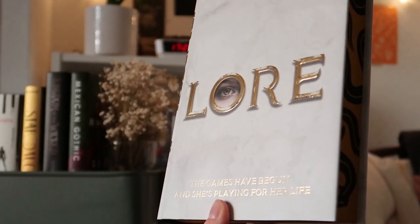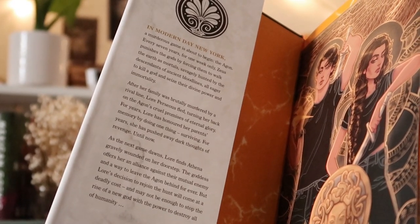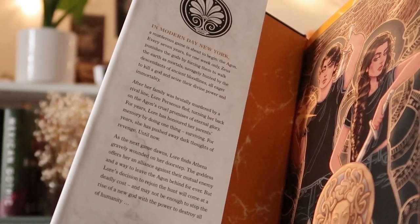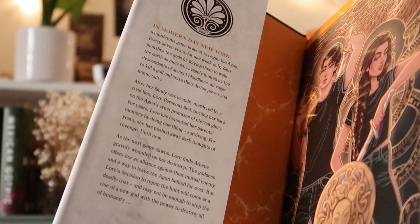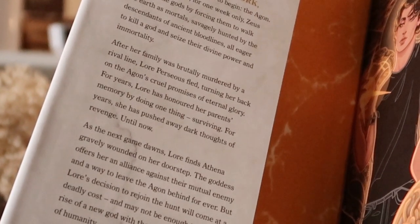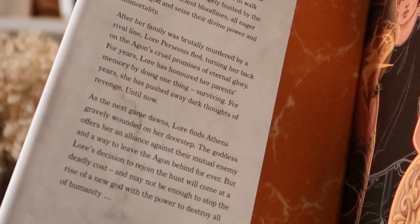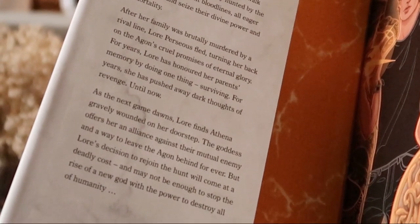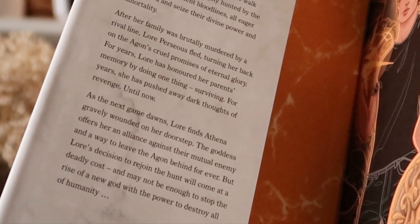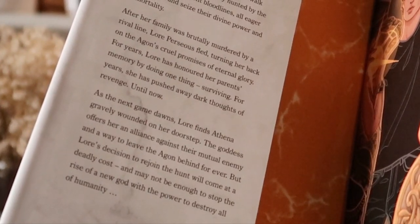"The games have begun and she's playing for her life" — and then on the back it says "Hunt or be hunted." In modern day New York, a murderous game is about to begin — the Agon. Every seven years for one week only, Zeus punishes the gods by forcing them to walk the earth as mortals, savagely hunted by the descendants of ancient bloodlines, all eager to kill a god and seize their divine power and immortality. After her family was brutally murdered by a rival line, Lore Perseus fled, turning her back on the Agon's cruel promises of eternal glory. For years Lore has honored her parents' memory by doing one thing: surviving. She has pushed away dark thoughts of revenge until now. As the next game dawns, Lore finds Athena gravely wounded on her doorstep. The goddess offers her an allegiance against their mutual enemy and a way to leave the Agon behind forever. But Lore's decision to rejoin the hunt will come at a deadly cost and may not be enough to stop the rise of a new god with the power to destroy all of humanity.